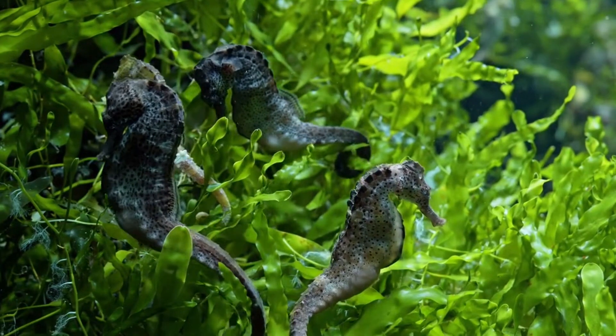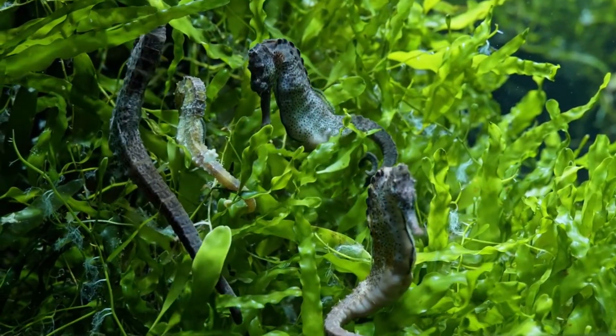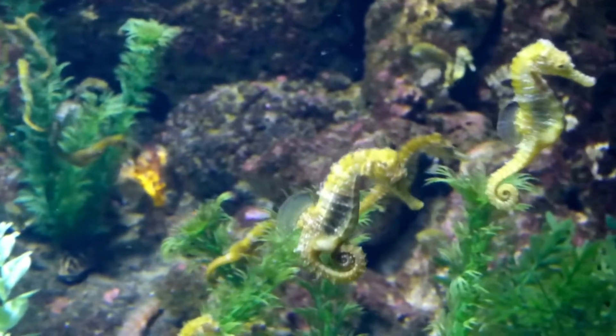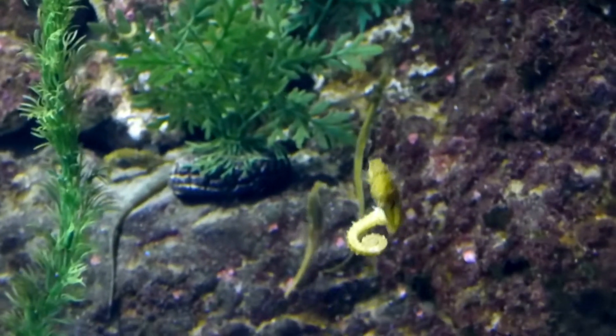Even genomic and evolutionary studies point to the fact that seahorses originated in the Pacific Ocean and the Atlantic Ocean, which had expanding seaweed habitats. Presently, four species of seahorse are found in the Pacific Ocean from North America to South America, and H. erectus is spread throughout the Atlantic Ocean from Nova Scotia to Uruguay.